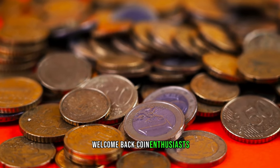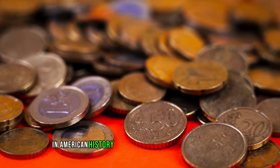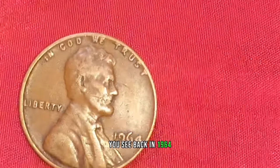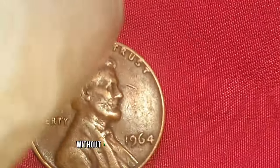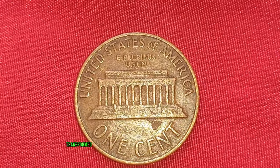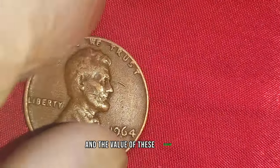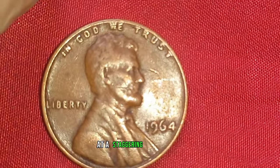Welcome back, coin enthusiasts! Today, we're diving into the fascinating world of numismatics to uncover the story behind one of the most valuable coins in American history: the 1964 No Mint Mark Lincoln penny. Back in 1964, something very peculiar happened at the U.S. Mint. Due to a rare anomaly in the minting process, a small number of Lincoln pennies were struck without a mint mark — those little letters indicating where the coin was minted. This tiny omission transformed these pennies into priceless treasures. Only a handful of these coins were ever produced, making them exceptionally rare and highly sought after by collectors worldwide. Recent market evaluations have pegged their worth at a staggering $1.9 million.